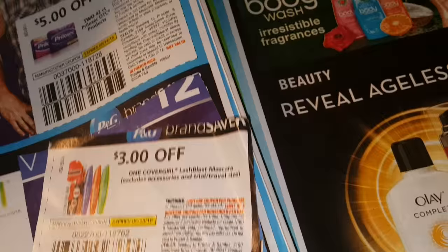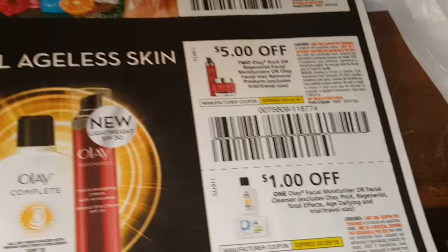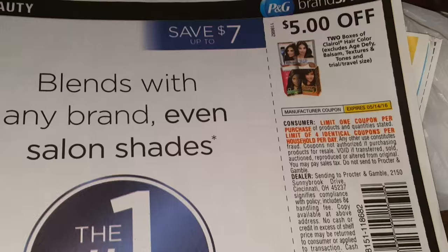We have these Olay and Herbal Essences Body Wash coupons, and some more Olay coupons on facial products. There's a Pantene that should be right here, but I used it at Target on that $5 off of $3 on that Pantene I showed you. There's some other coupons there for Pantene.